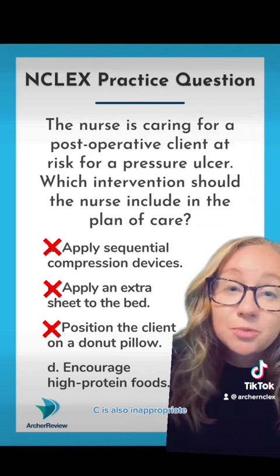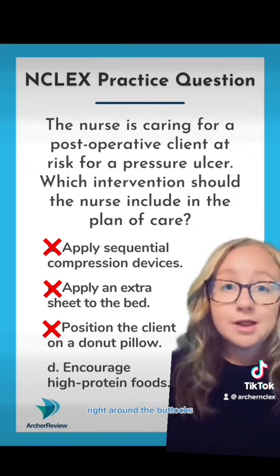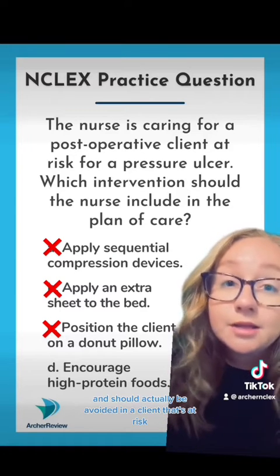C is also inappropriate because a donut pillow puts a lot of pressure on the capillaries right around the buttocks. That can definitely lead to a pressure ulcer and should actually be avoided in a client that's at risk.